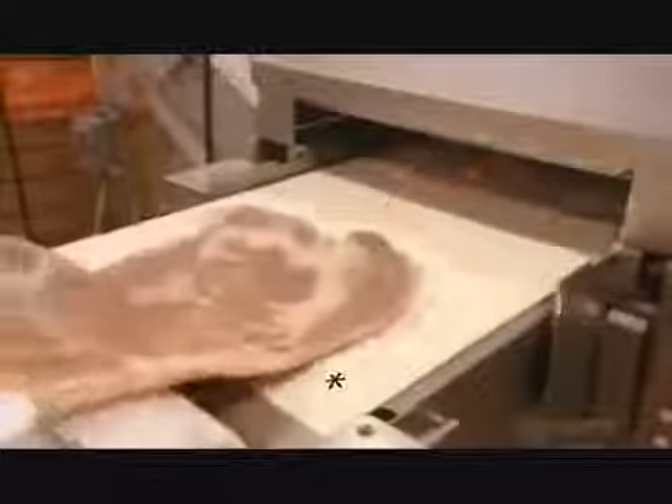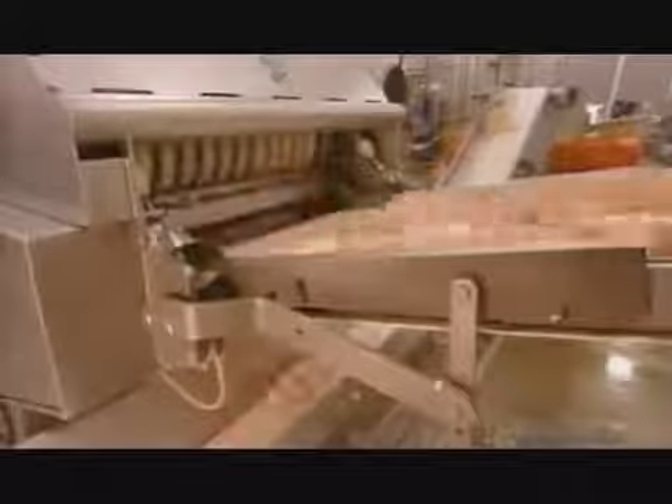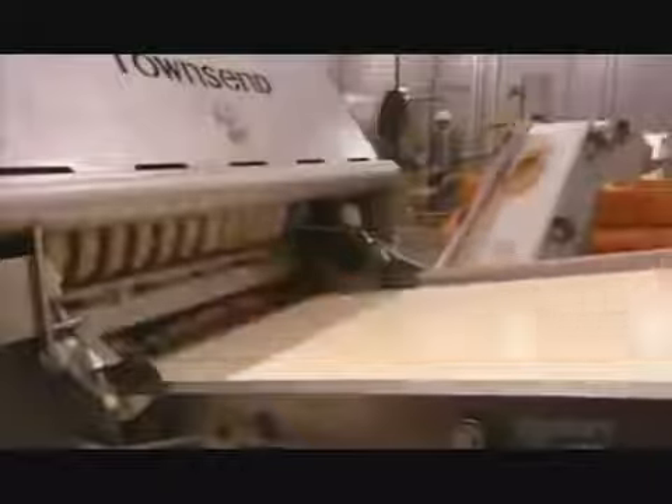They place each pork belly skin-side down on a conveyor belt. The conveyor takes the pork bellies to a long automated blade, which slices the skin away from the meat. The skins drop onto another conveyor belt, on their way to being processed into pork rinds, a snack food.